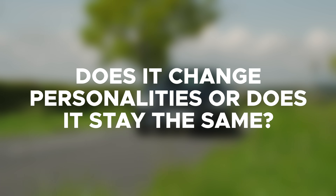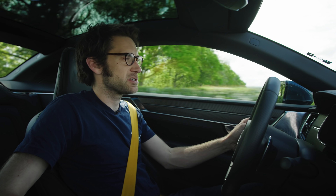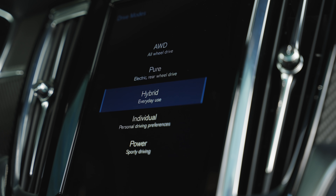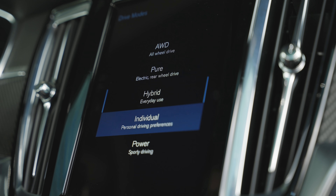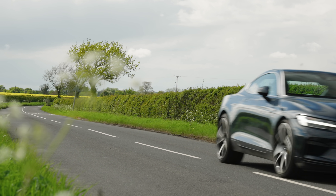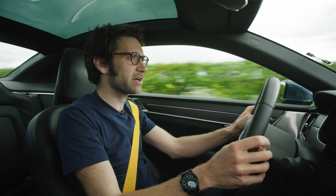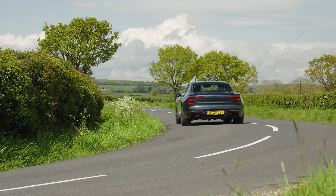Does it change personalities or does it stay the same? Well, you've got the drive mode cylinder down here. You press this button and then scroll up and down the screen. You've got all-wheel drive, pure which is electric rear-wheel drive only, hybrid which is its default for everyday use, individual, and power for sporty driving. Will it drift? I've only driven this on the road, which is obviously not the place for drifting. However, because this has two motors on the back and they can torque vector, it allows you to get on the power nice and early and it feels very rear-wheel drive.